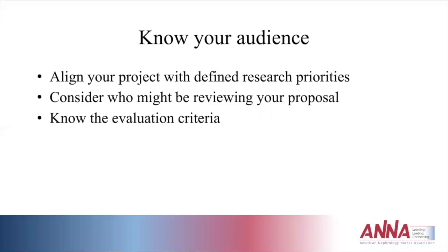When considering applying for these grants, you should know your audience when writing a research study submission. Align your project with defined research priorities. ANNA does not specifically define priorities, but they align with what is happening in the nephrology community. Right now there is a lot of attention on modalities through the Advancing American Kidney Health Executive Order, with a push to get more patients on home dialysis or receiving a kidney transplant. Consider who might be reviewing your proposal — the research committee reviews all proposals and makes recommendations to the board, and you can find committee members on the ANNA website. Know the evaluation criteria listed for each grant mechanism.